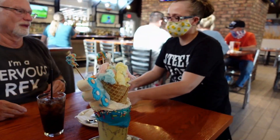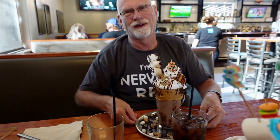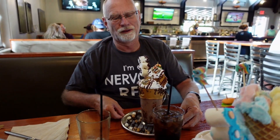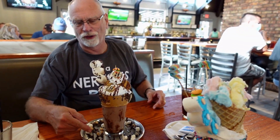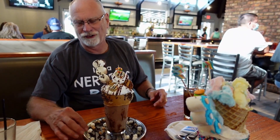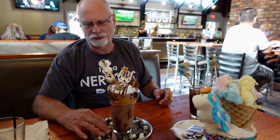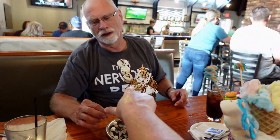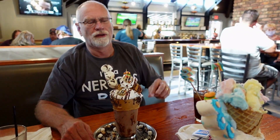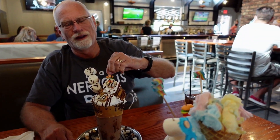Oh my gosh, that is so crazy — thank you! So Joe got the peanut butter one. It's kind of like a little s'mores on the plate — it's got your more salad, it's got your chocolate chips, it's got peanut butter, and a little Reese's peanut butter cup. That's hilarious. So what does mine have?